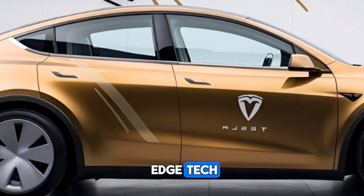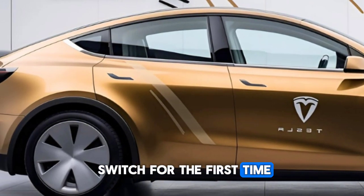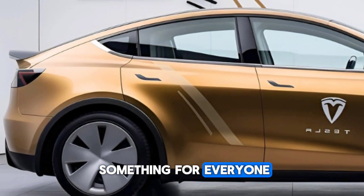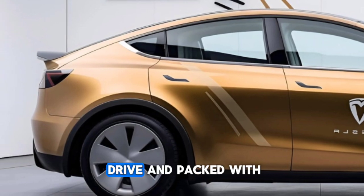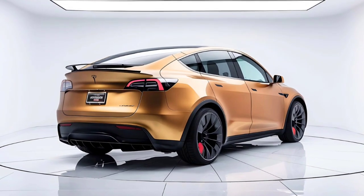So is the 2025 Tesla Model Y worth it? Absolutely. Whether you're an EV enthusiast or someone making the switch for the first time, the Model Y offers something for everyone — efficient, fun to drive, and packed with Tesla's latest innovations.